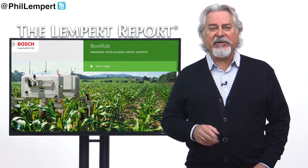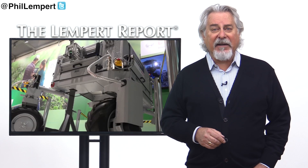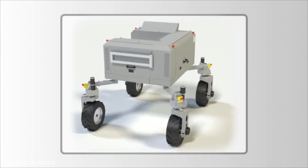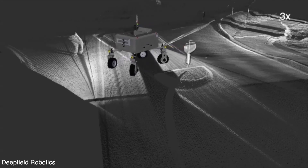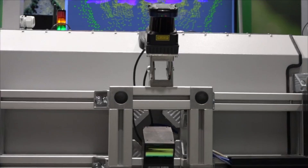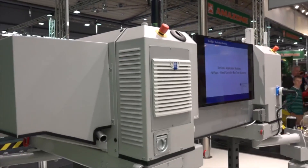Bonnie Rob destroys two weeds a second by poking them deep into the ground. It is about the size of a compact car and costs about the same as a midsize tractor. It operates via GPS and can tell the difference between a weed and a crop based on its software analysis of thousands of images, drawing from over a thousand different properties, including shape and characteristics of light.